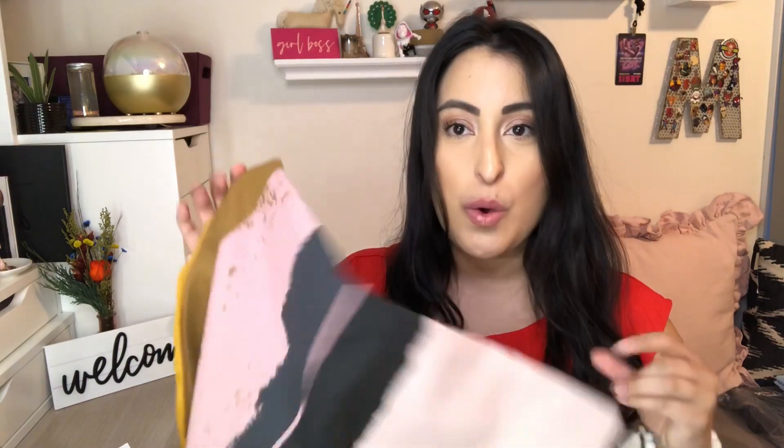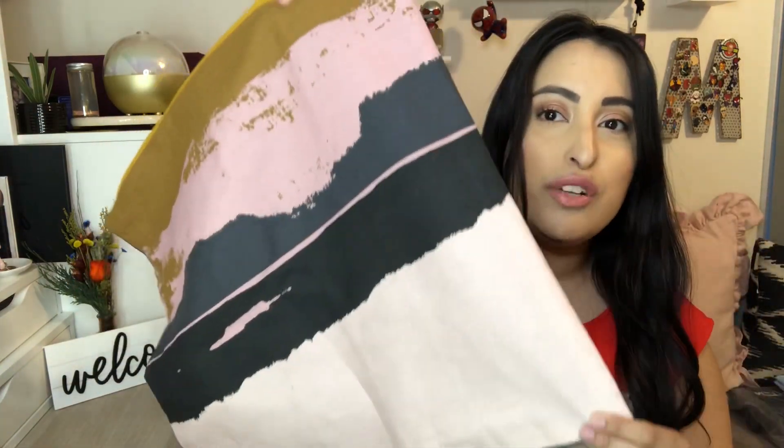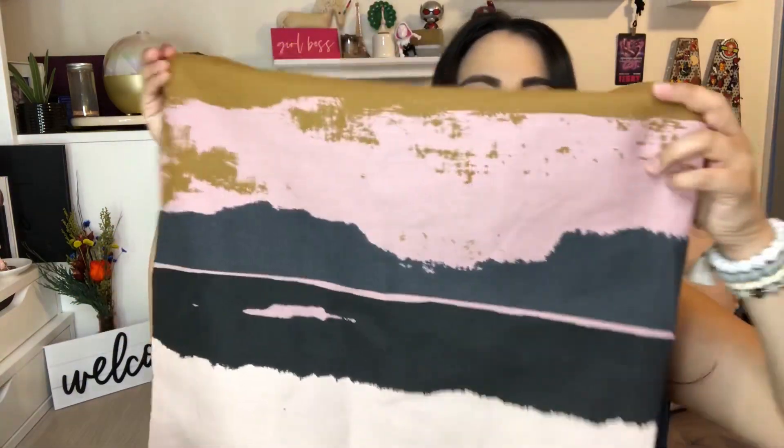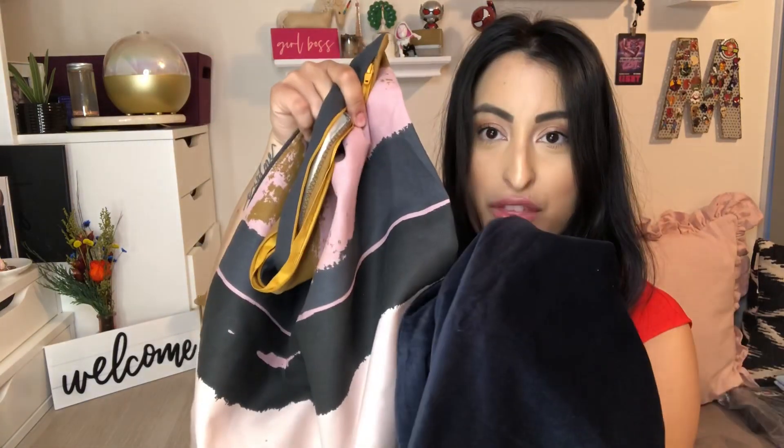The blue one is going to pair beautifully with this next one — it has a really pretty, almost like a brush stroke pattern on it, and it matches really well. I'm going to be redoing my cushions, giving them a slightly girlier pop of color than my black ones. So stay tuned for a small background change in an upcoming video.